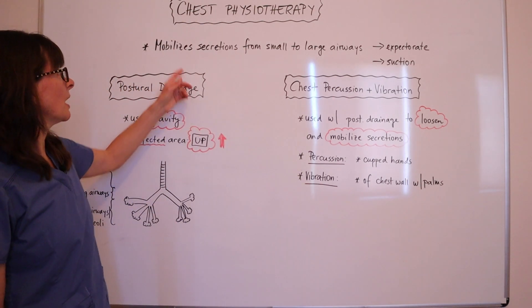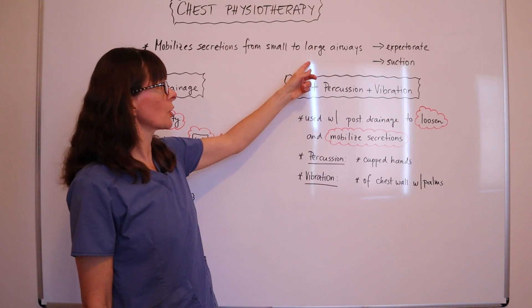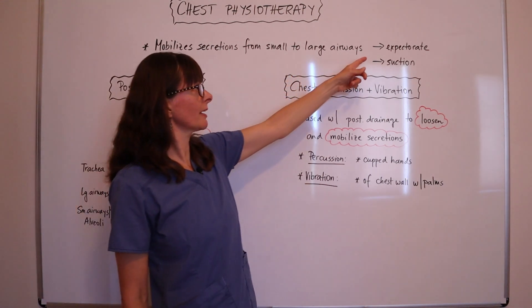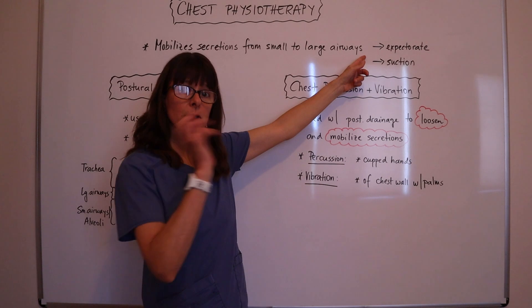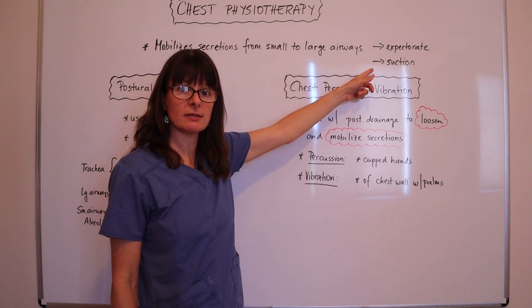Chest physiotherapy helps to mobilize secretions from the small to the large airways. The patient can then either expectorate them — spit them out — or we can help them by suctioning these secretions.